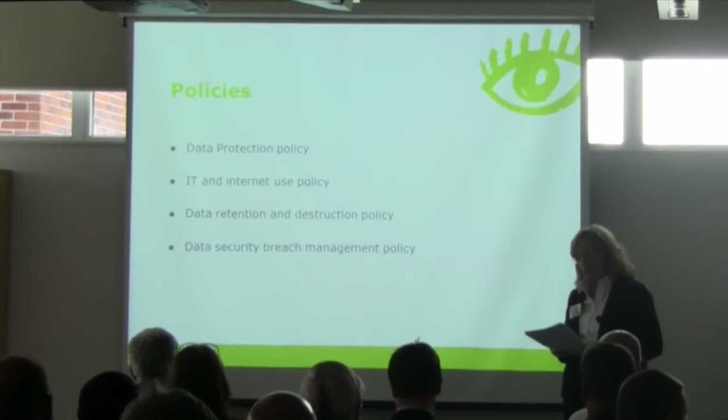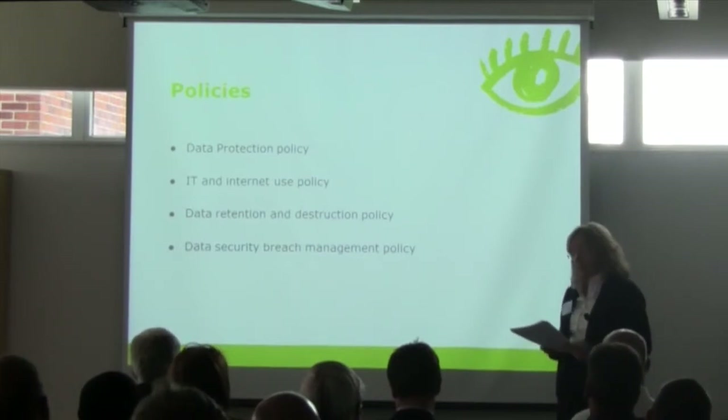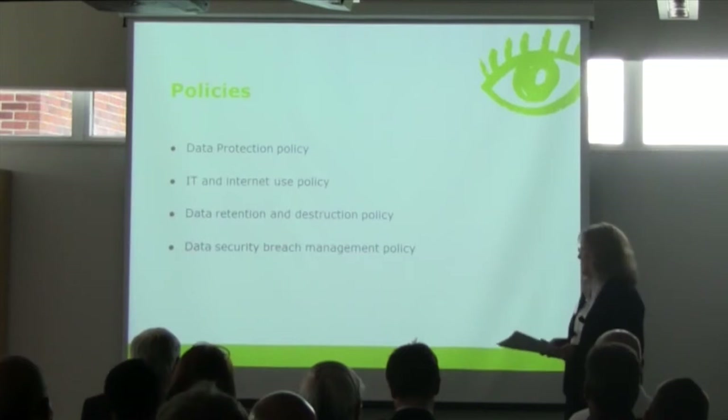Although there's no universal retention period, a data retention policy can help employees assess the appropriate timescale in a given scenario. And finally, a data security breach management policy — it's worth mentioning there is an ICO good practice notice on this, which provides useful guidance on where to start.